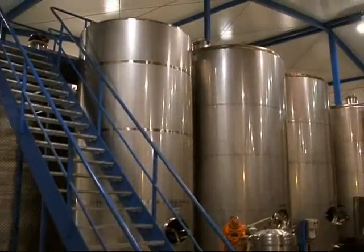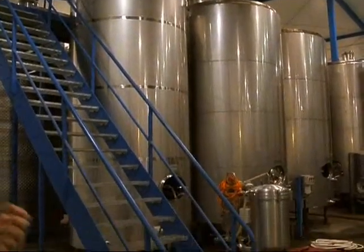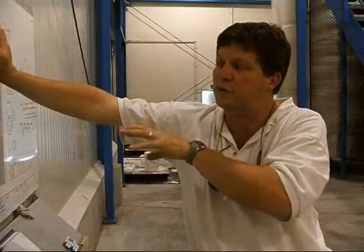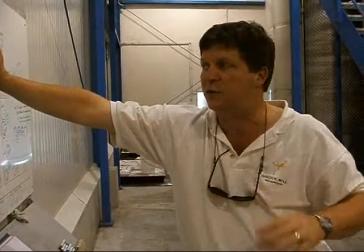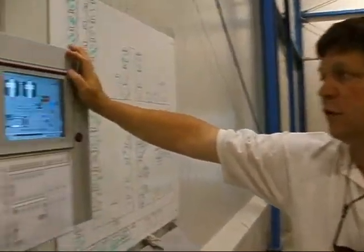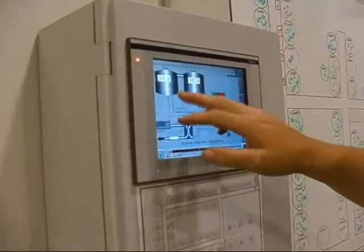In other words, we're spending the money once getting it out of here, not having to spend it again putting it in there. And the two systems aren't working opposite each other at the same time. The whole system is computer controlled, so we have a complete waste heat recovery system.